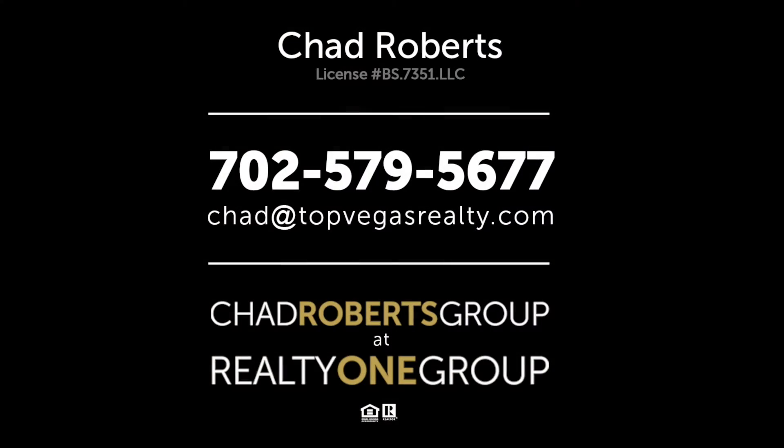Located within two and a half miles of four parks, two golf courses, a water park, and tons of shopping and restaurants.